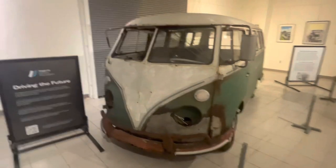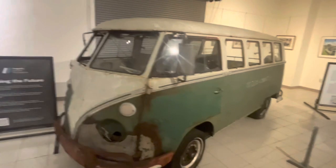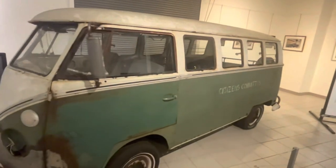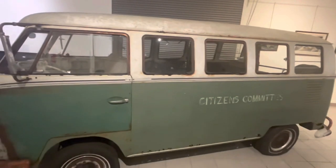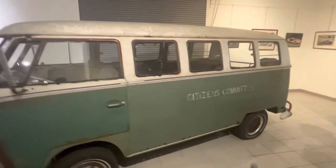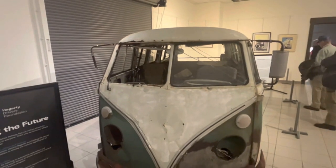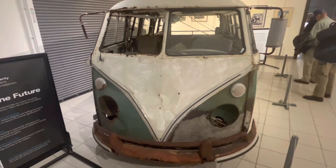Speaking of historic vehicles, here's a 1966 Volkswagen bus that was owned by Esau and Janie B. Jenkins for the Progressive Club around Charleston, South Carolina. The Progressive Club was started in 1948 to help poverty-stricken African Americans and other residents in whatever way they could. Just a nice vehicle.